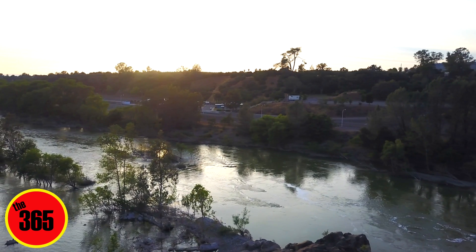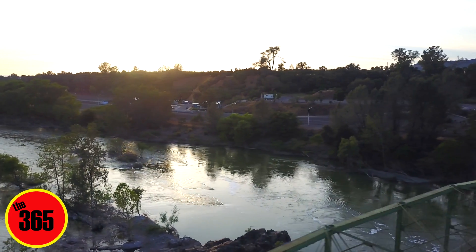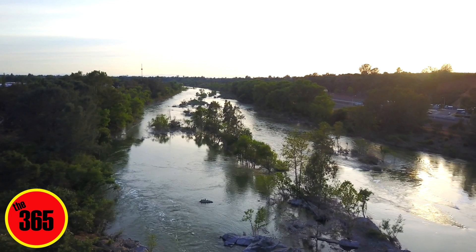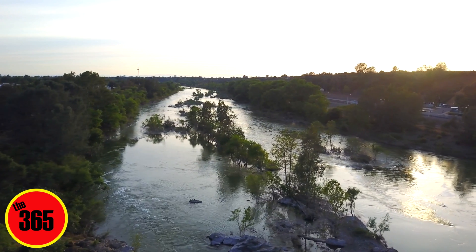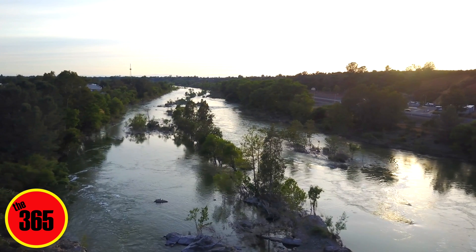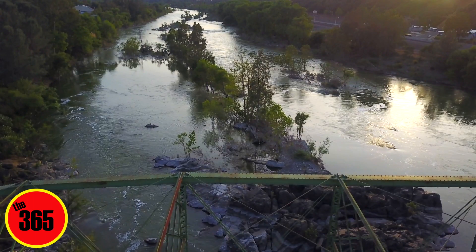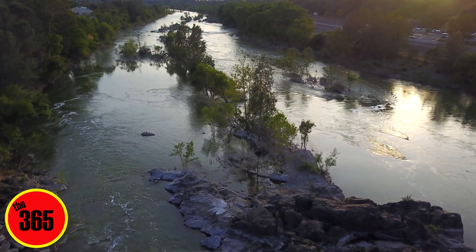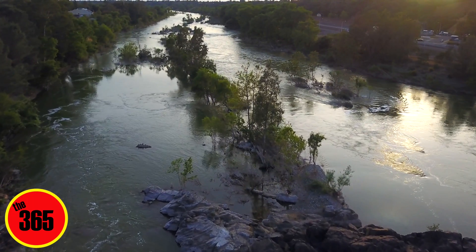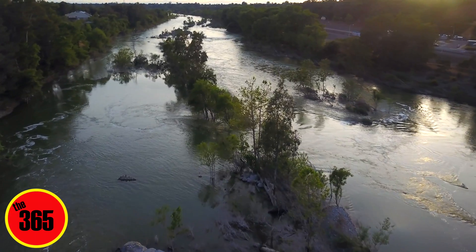Good evening everybody, this is Chris from the 365. I am back down at the Thermalito Bridge here to show you the water level now that it's come down from the spillway stopping on Saturday — today is Sunday. So let's take a look around. We're gonna bring you guys out — we're kind of flying into the sun here a little bit, but I'm going to try to get the same picture that we had the other day.